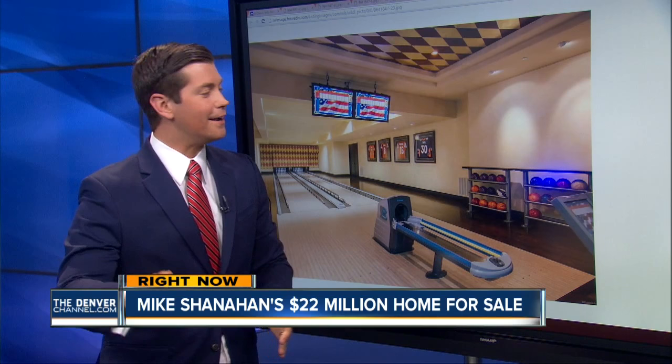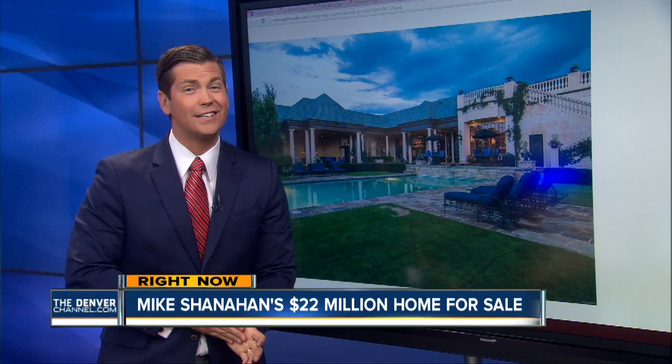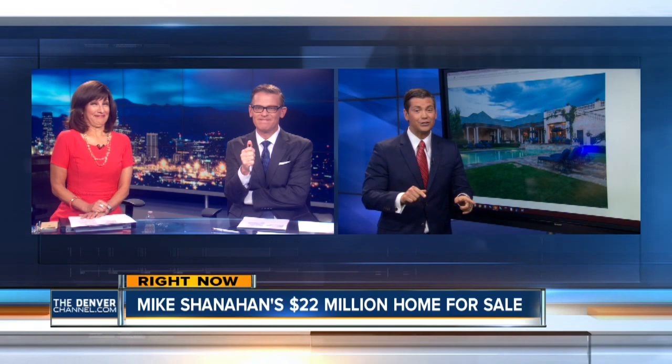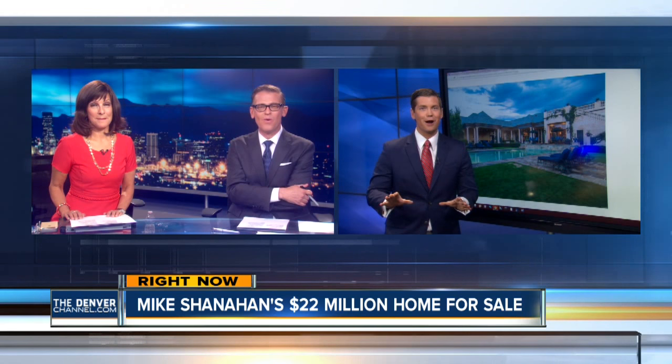Imagine yourself right here by this pool. If you shell out the $22 million for Shanahan's house, it does come with a lot of upkeep. Any guesses on how much the property taxes were last year alone? We're talking $110,000 just in property taxes.